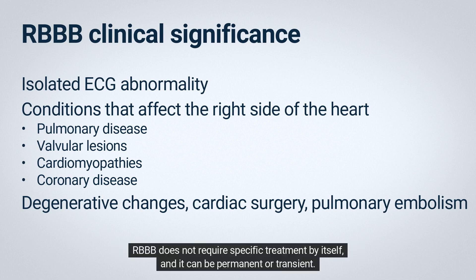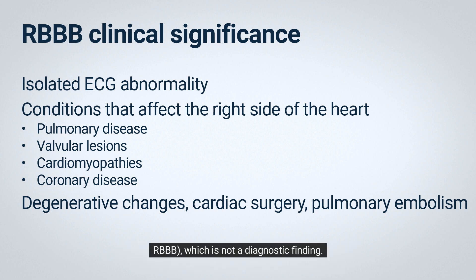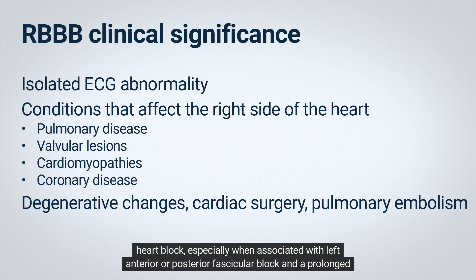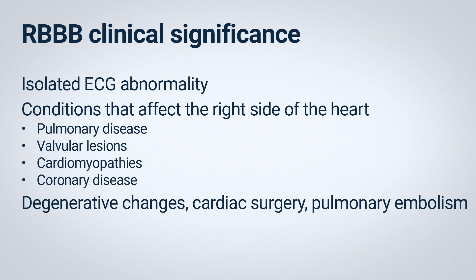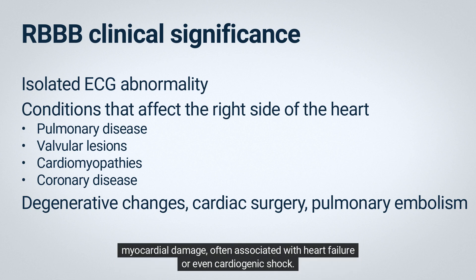RBBB does not require specific treatment by itself, and it can be permanent or transient. Sometimes it only appears when the heart rate exceeds a certain critical value, and it's called rate-related RBBB, which is not a diagnostic finding. However, in patients with acute anterior wall infarction, a new RBBB may indicate an increased risk of complete heart block, especially when associated with left anterior or posterior fascicular block and a prolonged PR interval. A new RBBB with acute ST-segment elevation anterior myocardial infarction is also a marker of more extensive myocardial damage, often associated with heart failure or even cardiogenic shock.